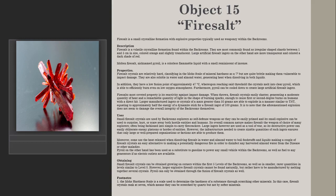Fairy salt crystals are most commonly found as irregularly shaped shards between 1 and 5 centimeters in size, colored orange and slightly translucent. Large artificial fairy salt ingots, on the other hand, are more transparent and colored a dark shade of red. Molten fairy salt, nicknamed P-Royal, is a colorless flammable liquid with a smell reminiscent of incense.